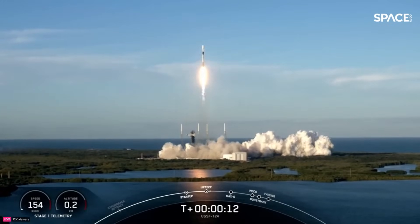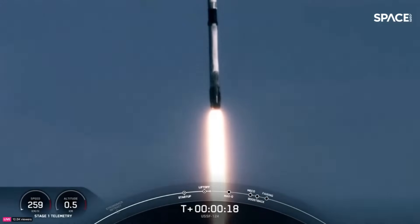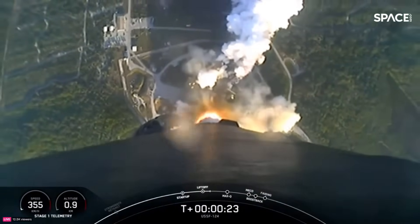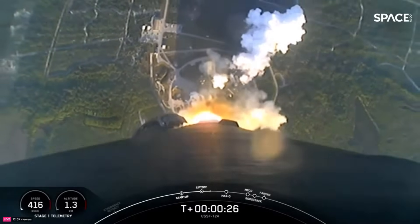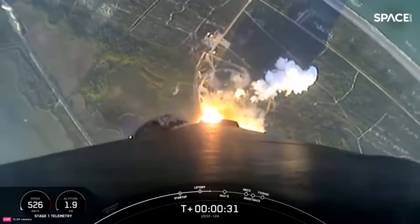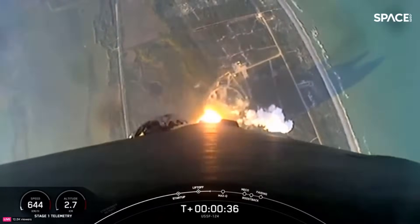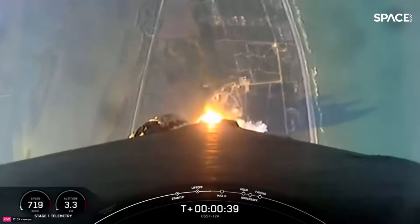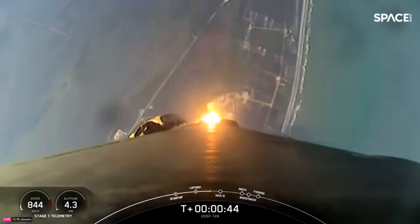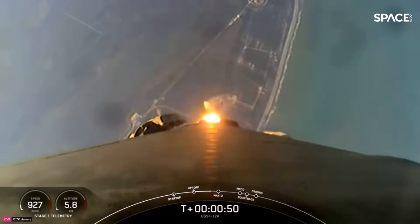Vehicle pitching downrange. All 1D chamber pressure nominal. Successful liftoff from Space Launch Complex 40 in Cape Canaveral, Florida. Falcon 9 is in the air and our next milestone is at T plus one minute and 12 seconds, which will be Max-Q — the moment of peak mechanical stress on the rocket.